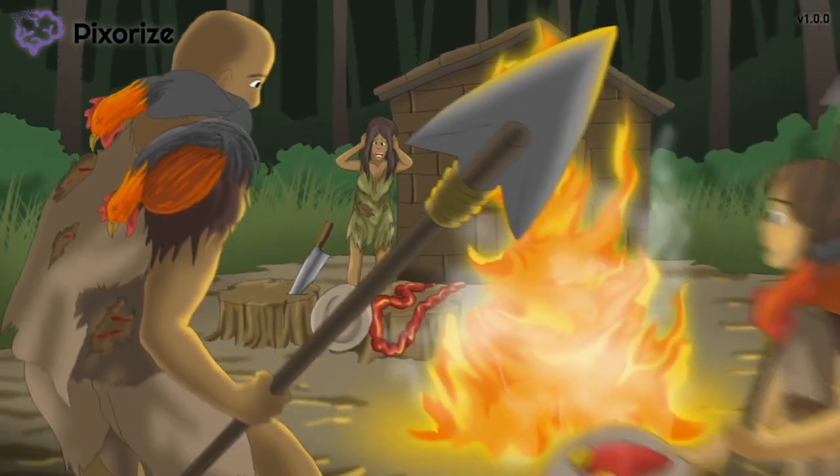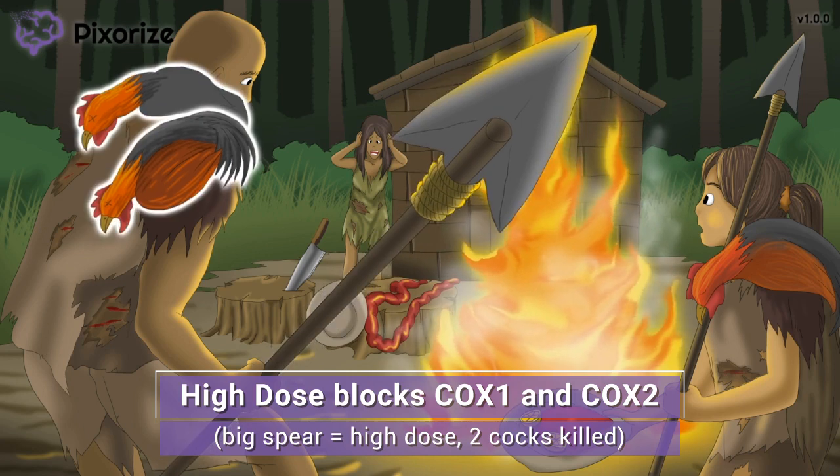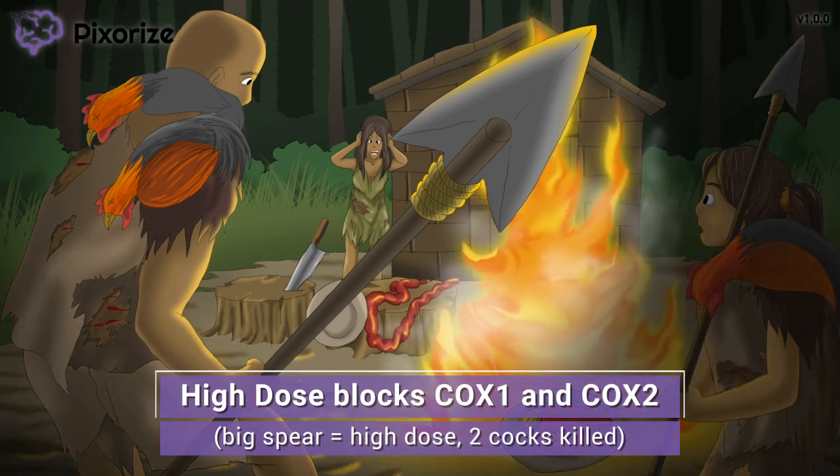Notice how both the dad and his daughter have spears — must have been a classic father-daughter hunting trip. The older and more experienced dad has both a large spear and two cocks killed at his belt, while the smaller daughter has a smaller spear and only killed one cock. This picture should help you remember the dose-dependent effects of aspirin. At high doses, aspirin inhibits both COX-1 and COX-2 — like the big spear killing both cocks.